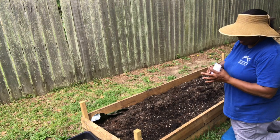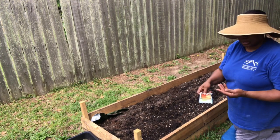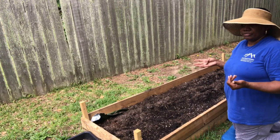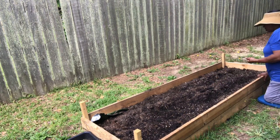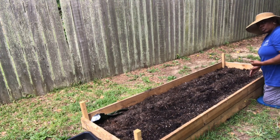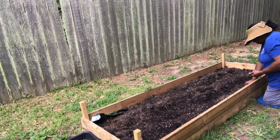Now I have my pumpkin seeds — one, two, three, four, five, six, seven, eight. I only need four but I'm going to plant all eight because you never know. We're going to put four right here in this corner and then four right here in this corner.